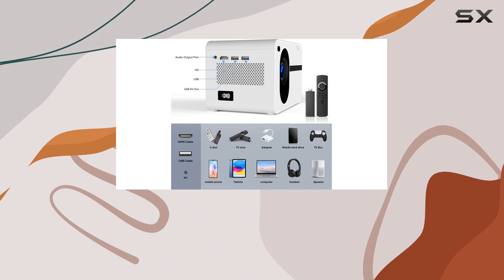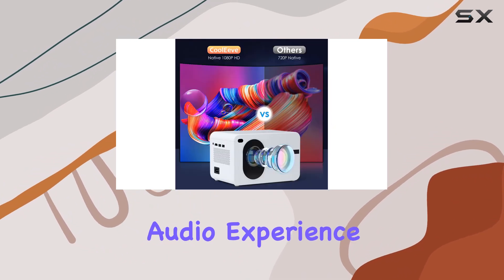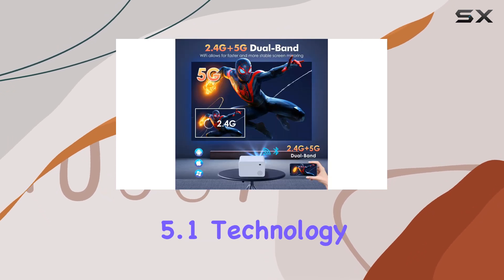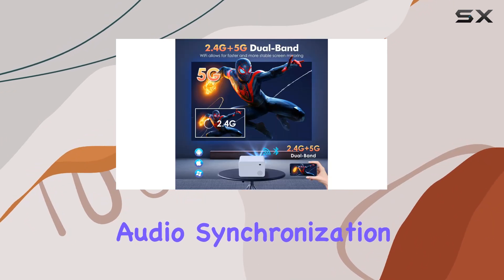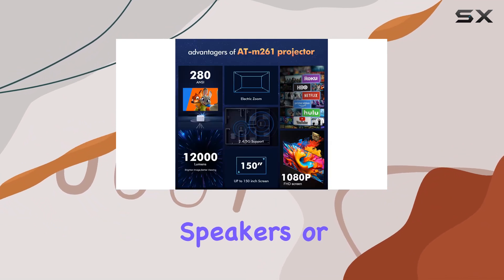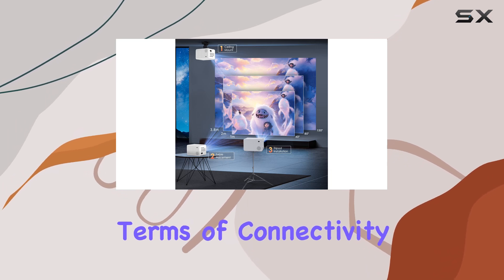But it's not just about the visuals. The built-in upgraded speaker delivers a cinematic audio experience without the need for external speakers. And with Bluetooth 5.1 technology, audio synchronization is faster and more stable, allowing you to connect your favorite Bluetooth speakers or headphones wirelessly for an enhanced sound experience.